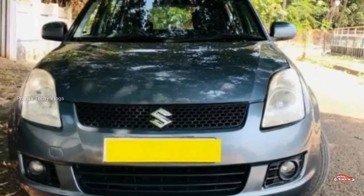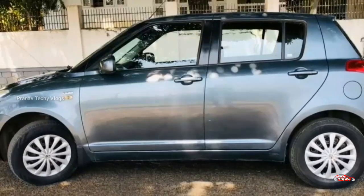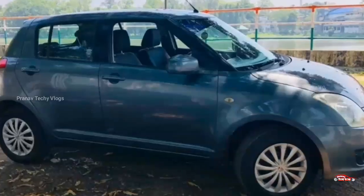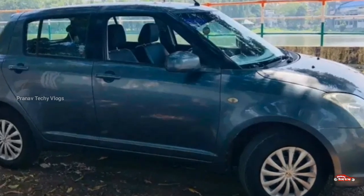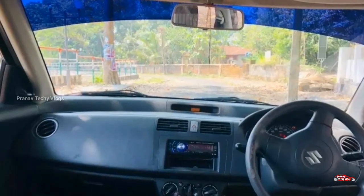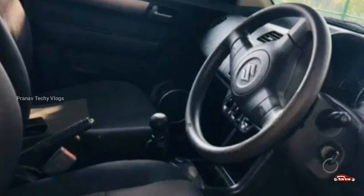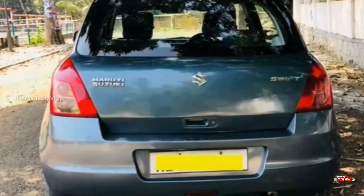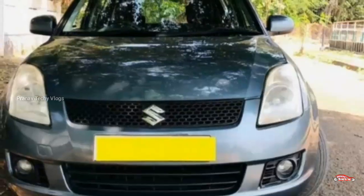Now let's go to the next one. This is a one-owner registration, Swift VDI. It has a 1.3L diesel engine. It is located in Changanasherry. It has approximately 1.5 km reading. It has manual transmission. The interior and exterior are well maintained. There is no complaint about accident damage. It has power steering and music system.